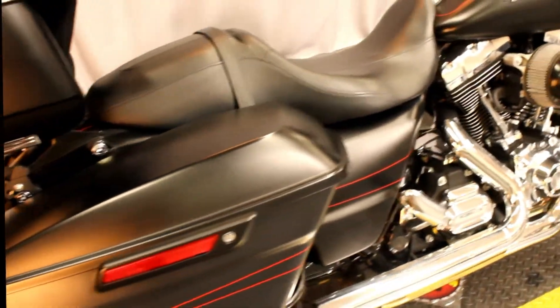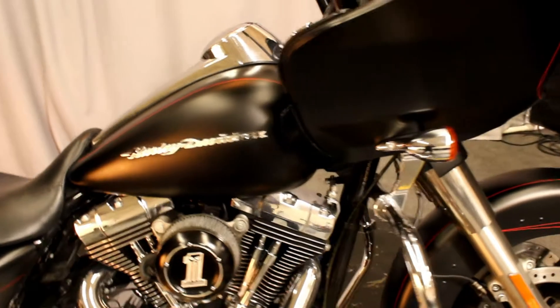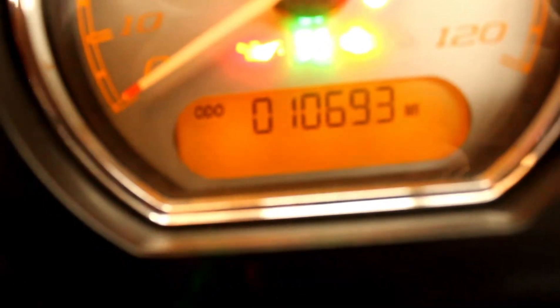Here at Biggs Harley-Davidson we have a 2015 Road Glide Special in color black denim with a red pinstripe. This bike comes with an upgraded air cleaner, Screaming Eagle exhaust, highway pegs, upgraded handlebars, grips, tour pack, cruise control, GPS, audio, and only 10,693 miles.